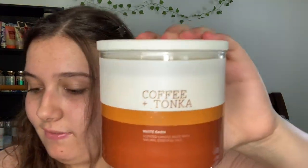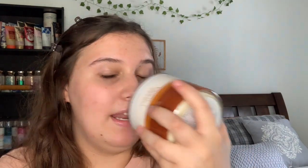The last two Bath & Bodyworks three-wicks I have are the Coffee and Tonka scent. These again have a beautiful lid which I'll save as long as possible. The notes are roasted coffee beans, rich cinnamon, and dark tonka bean. This smells like a true authentic coffee with cream and sugar — mostly coffee with hints of cream and sugar.